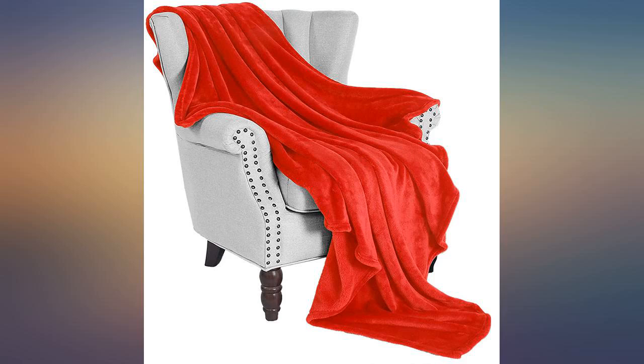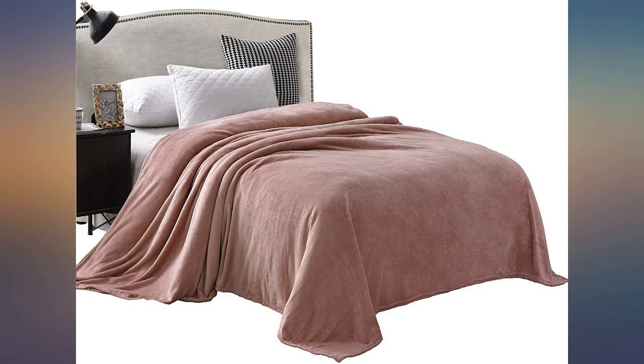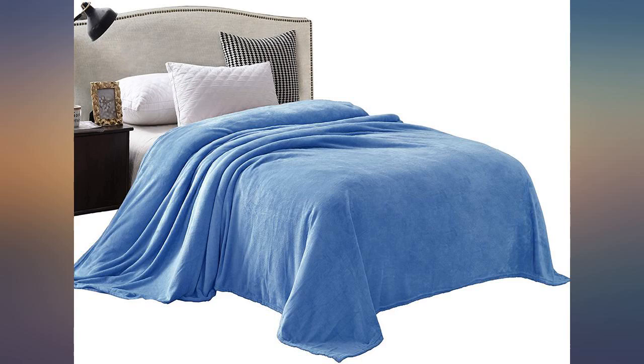I absolutely love this blanket. It's super soft and lightweight, held up well in the wash and feels just the same. It doesn't hold on to pet hair — we have a Pomeranian, a medium-hair cat that sheds heavily, and a kitten, yet amazingly the blanket is not a pet hair magnet.